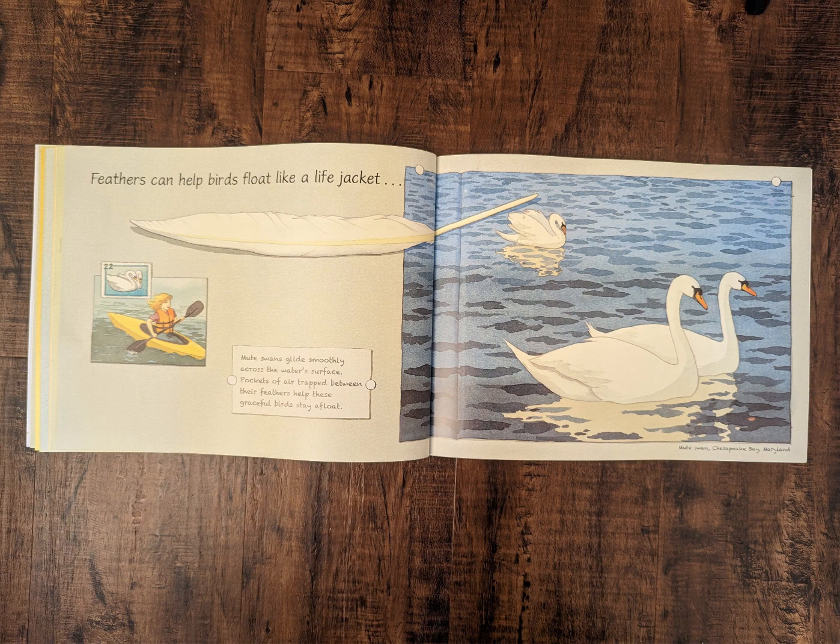Feathers can help birds float like a life jacket. Mute swans glide smoothly across the water's surface. Pockets of air trapped between their feathers help these graceful birds stay afloat.